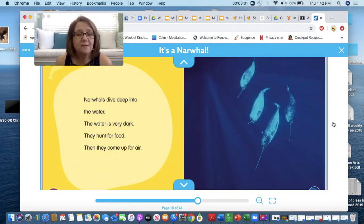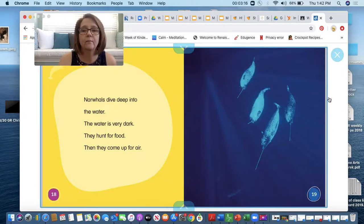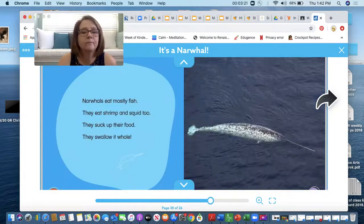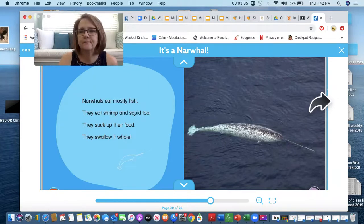Narwhals dive deep into the water. The water is very dark. They hunt for food and then they come up for air. Now remember the story said that a narwhal was a whale, so they do need to breathe air. Narwhals eat mostly fish. They eat shrimp and squid too. They suck up their food and swallow it whole. Can you imagine swallowing your food whole?